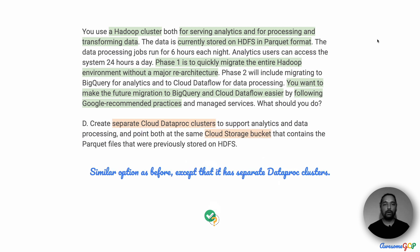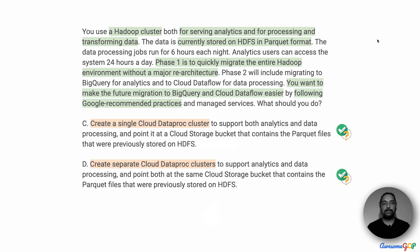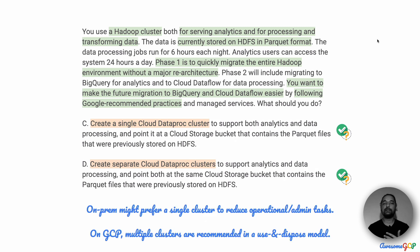Now let's look at option D. Option D is also very similar — it again recommends Cloud Storage to store your parquet files instead of HDFS, which is good. It also recommends Dataproc for the lift and shift from on-prem Hadoop. The only difference is that option C suggests a single Dataproc cluster, whereas option D suggests separate Dataproc clusters. On-prem, there tends to be a single Hadoop cluster because it reduces operational admin tasks and you manage the cluster in one central place. But this is not the recommended approach when you move to Google Cloud.